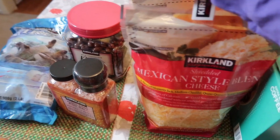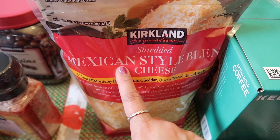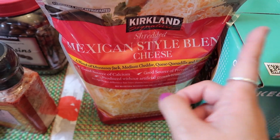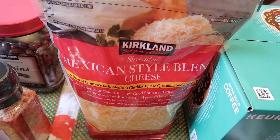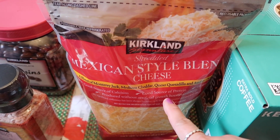I picked up my favorite cheese — I always get this at Costco. This is the Kirkland shredded Mexican style blend cheese. I use this for everything: quesadillas and just other stuff. I'll put one in the freezer and one in the fridge and it'll last me a while. This was $11.29.